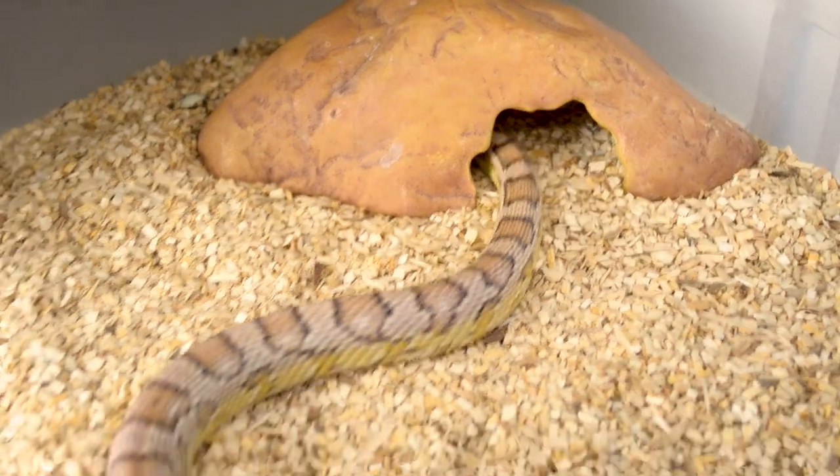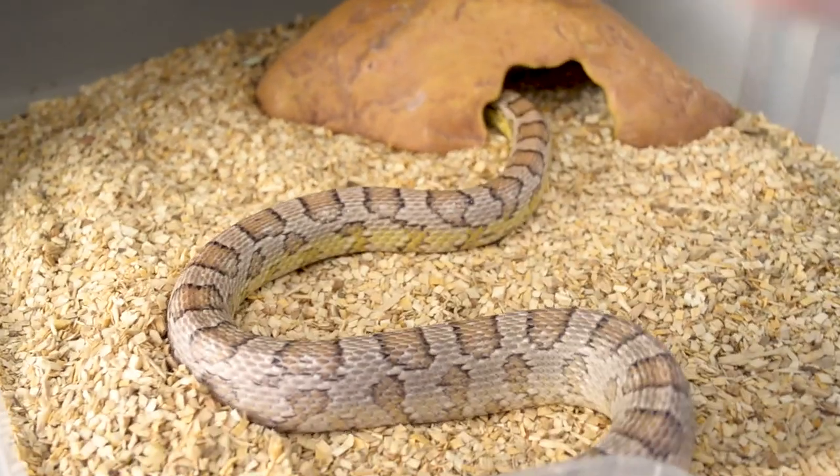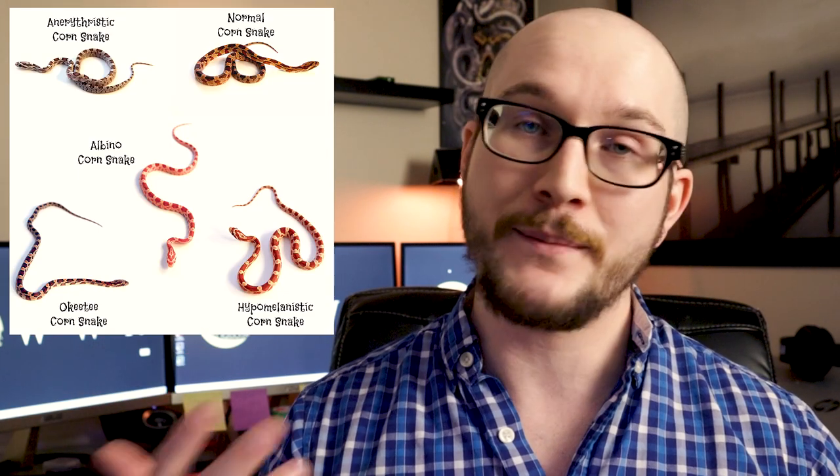Corn snakes are a type of rat snake, and there are a bunch of great colubrid rat snakes, but corn snakes are the most common. They're not super expensive and there are a bunch of different morphs if you're into that — maybe you want one that's kind of white, really orange, or scaleless. Those options exist with corn snakes and it won't cost you thousands of dollars to get into something that looks really cool.